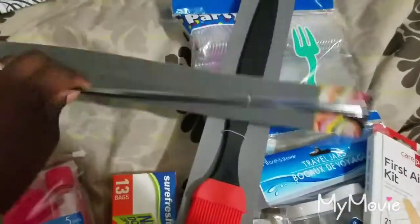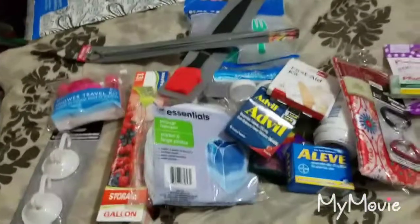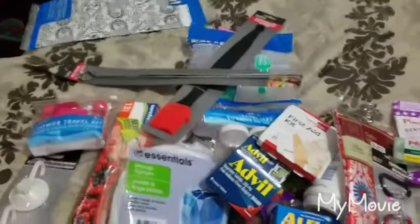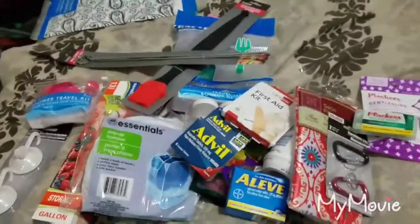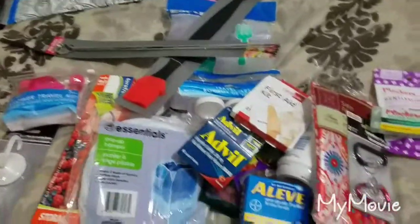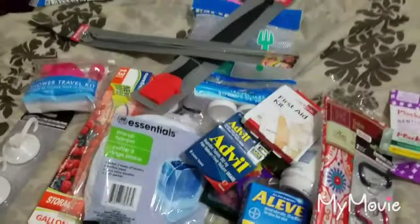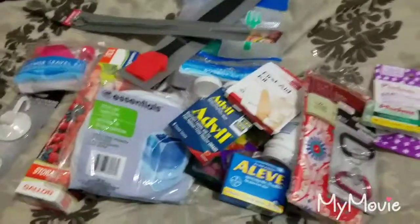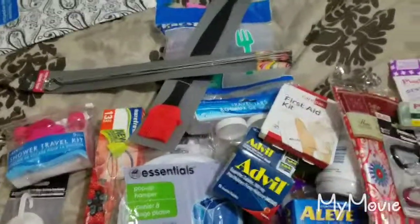And that is it for the cruise Dollar Tree haul, guys! Don't forget to like, subscribe, and hit that notification bell. There are some great vlogs coming up on the packing and the actual cruise itself, plus videos about preparing for the cruise, discounts, and lots of great stuff. I also have a giveaway coming up, so stay tuned. See you guys next time — toodles!